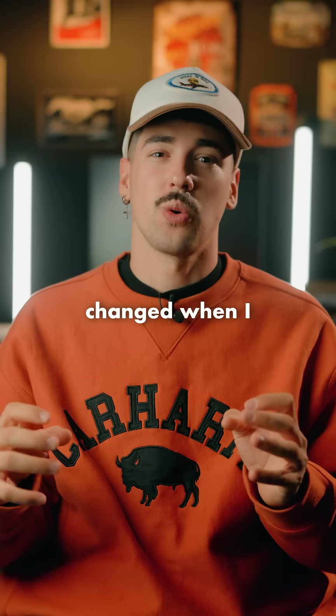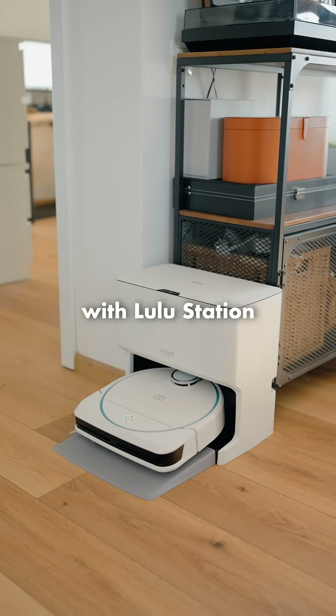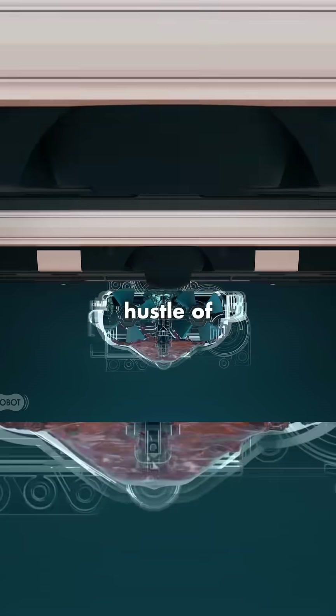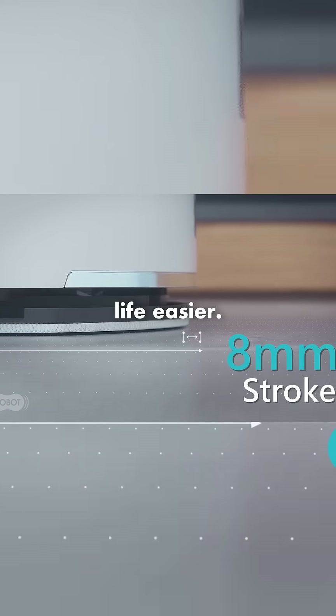But then everything changed when I discovered the new Hobot Liji D8 with Lulu Station. This smart cleaning robot is a game changer — it not only auto-cleans itself, saving me the hassle of maintenance, but it's packed with features that make my life easier.